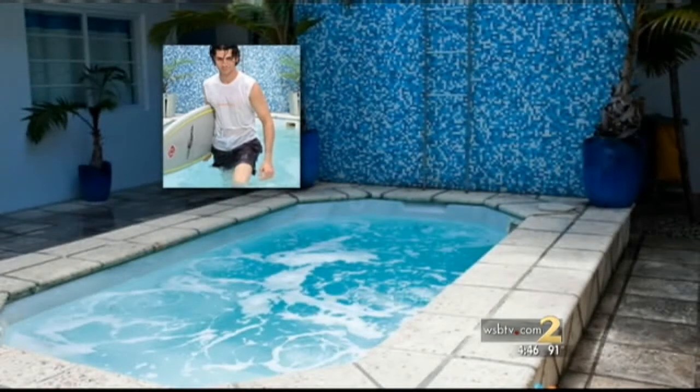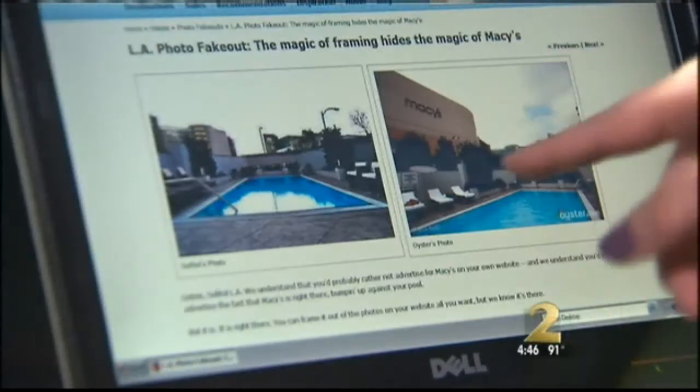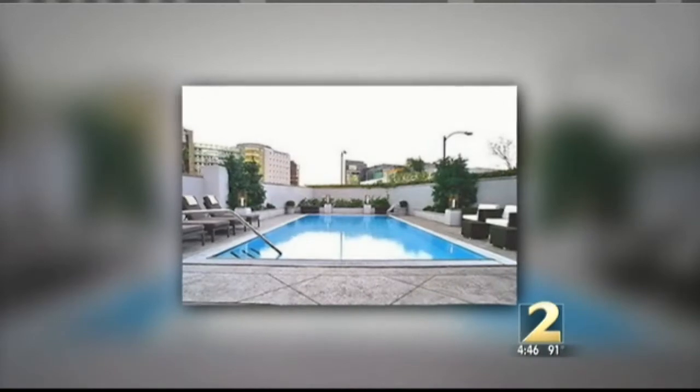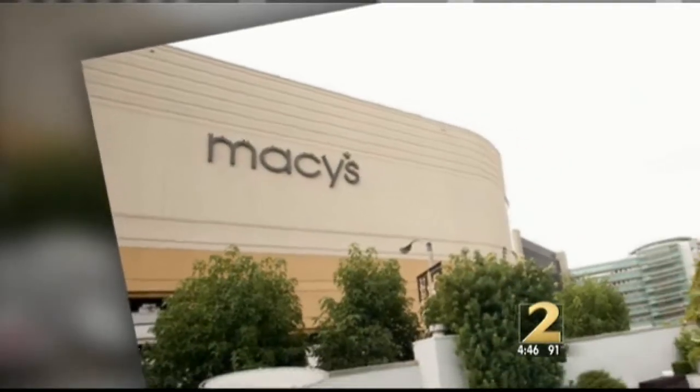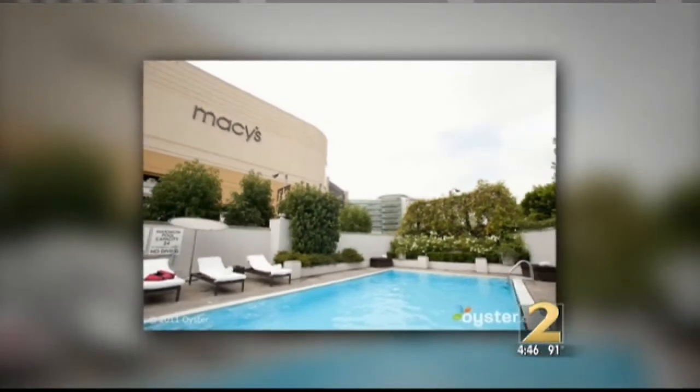And second of all, the pool is in reality the size of a hot tub. Cropping is a big favorite. The Sofitel in LA looks like there's a great view — everything's perfect, everything's serene. But in reality, if you turn just a little bit to the left, you'll see that Macy's is looming over the pool.